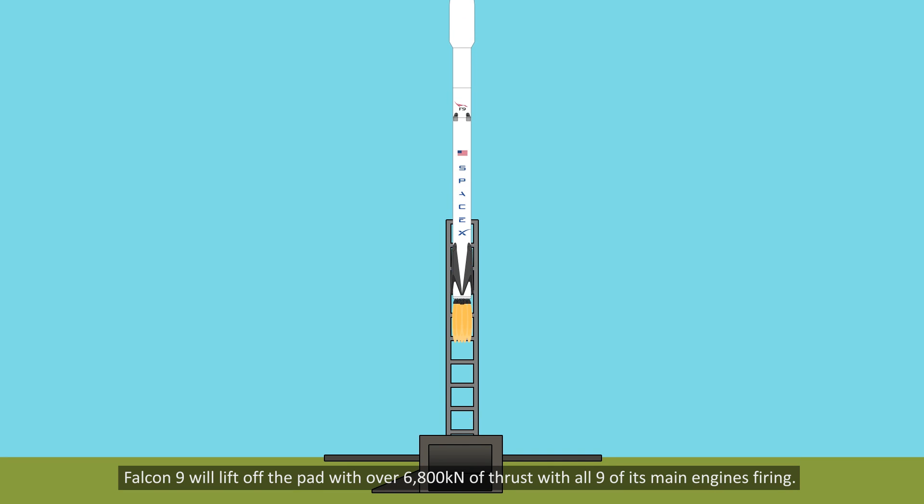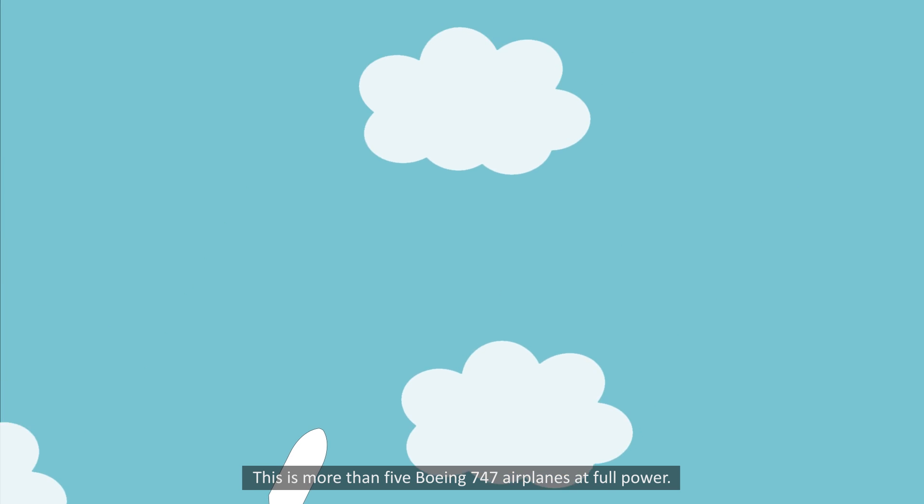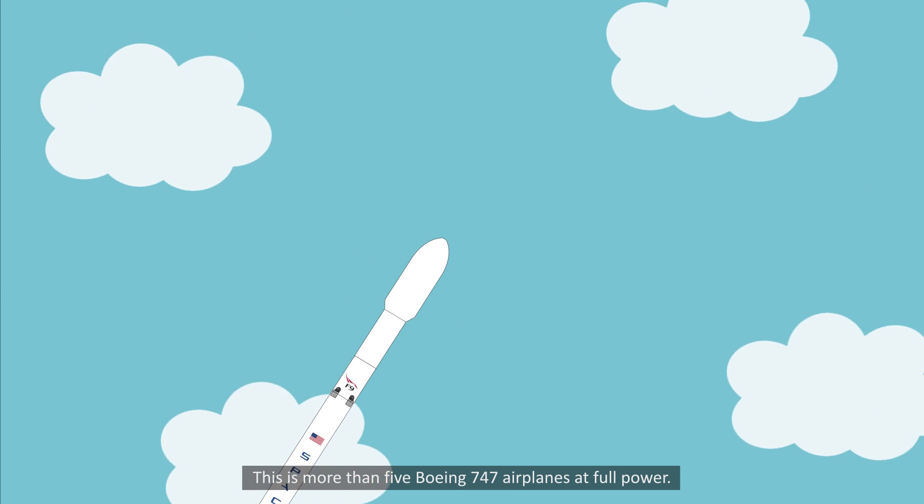Falcon 9 will lift off the pad with over 6,800 kilonewtons of thrust with all nine of its main engines firing. This is more than five Boeing 747 airplanes at full power.